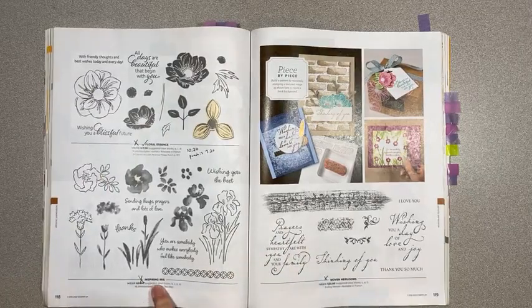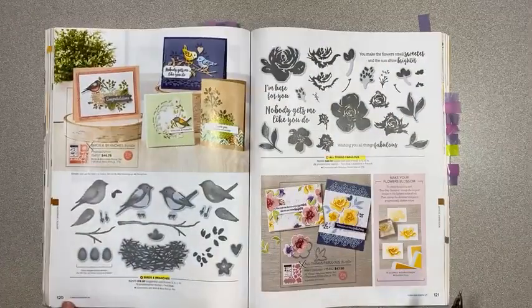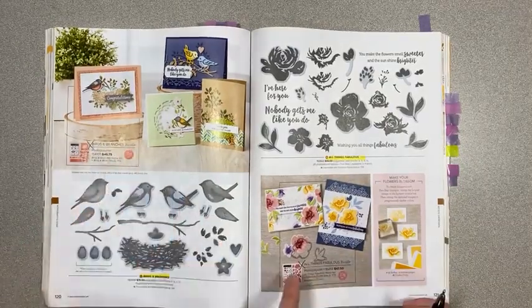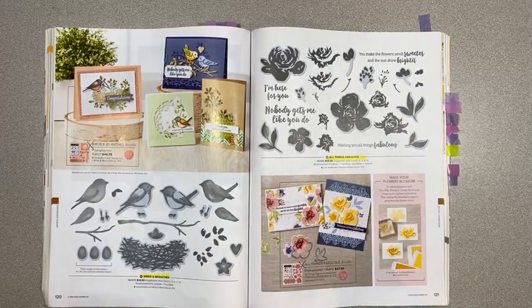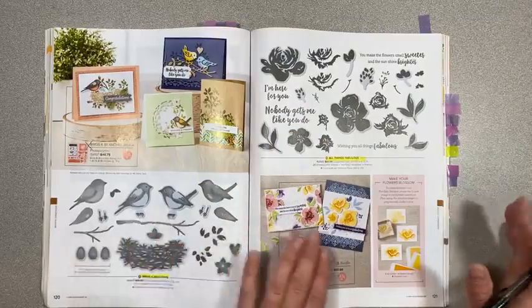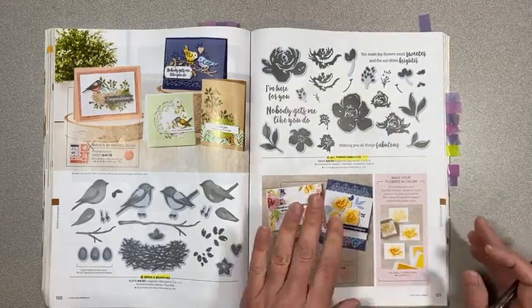Page 120, Birds and Branches and All Things Fabulous are both carrying over with their coordinating dies, but not the bundle pricing. When I say retiring, they guarantee stamp sets to be available through a certain date — I think just a couple of weeks before the end of the catalog, which is good until May 3rd. But they might not guarantee tools and embellishments once the retirement list is out. So if you see anything you like, make sure you snatch it.